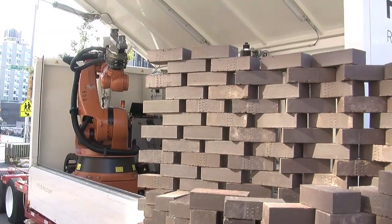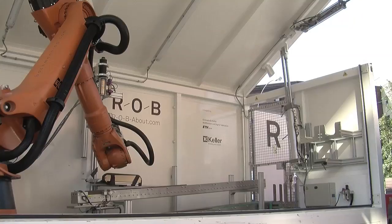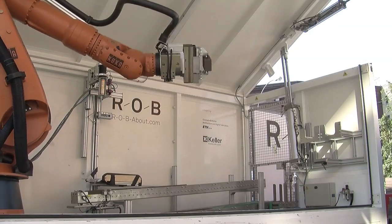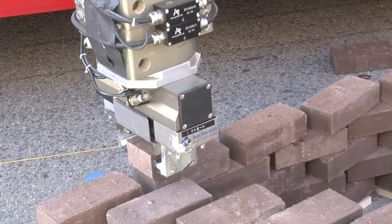First, the bricks are fed through a door down the conveyor belt, and the robot picks it up. Then it applies glue after a certain pattern that is programmed according to the design, and then it places the brick outside in its final position.